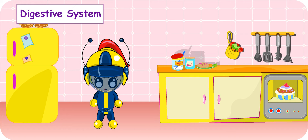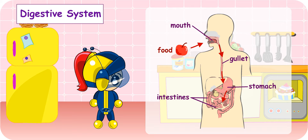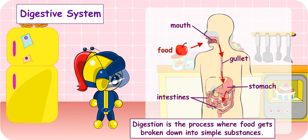However, your body cannot use the food just as you eat them. From the moment the food enters your mouth, it goes through your digestive system, which includes your mouth, gullet, stomach and intestines. Your food needs to be chewed and then changed inside you into simple substances. This process is called digestion.